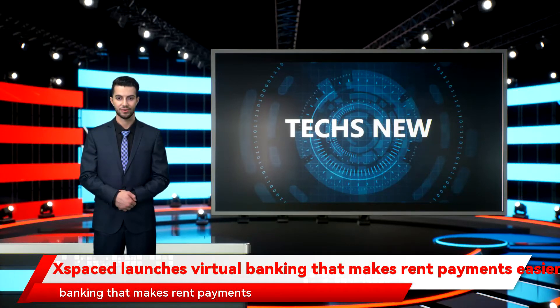Spaced launches virtual banking that makes rent payments easier for tenants. Spaced, a fintech firm that provides landlords and tenants with flexible rent payment tools, announced Wednesday the launch of virtual bank accounts for tenants.